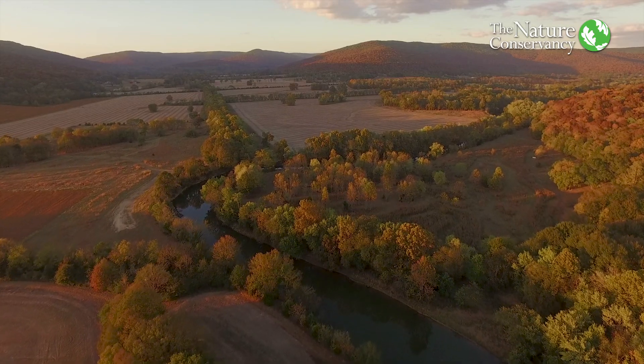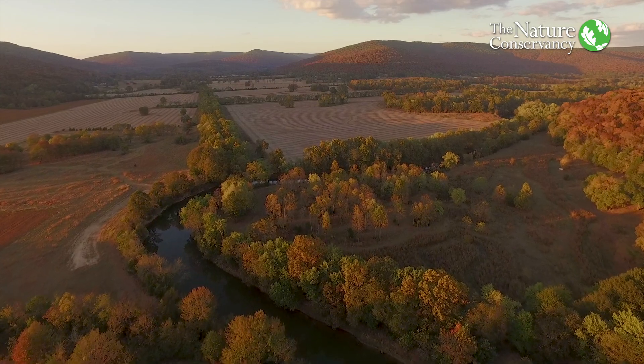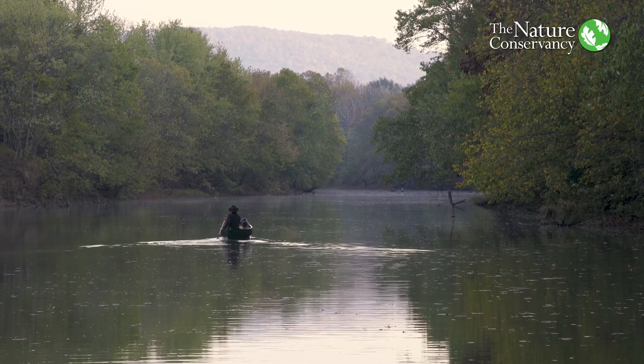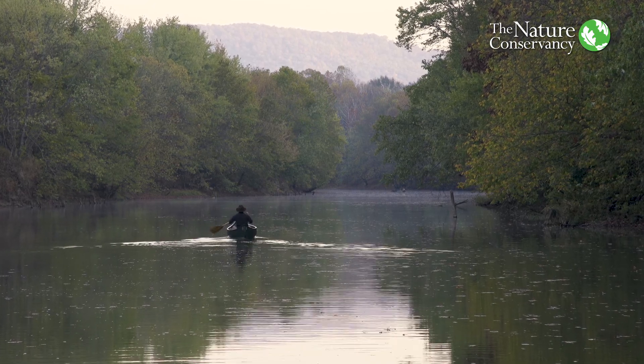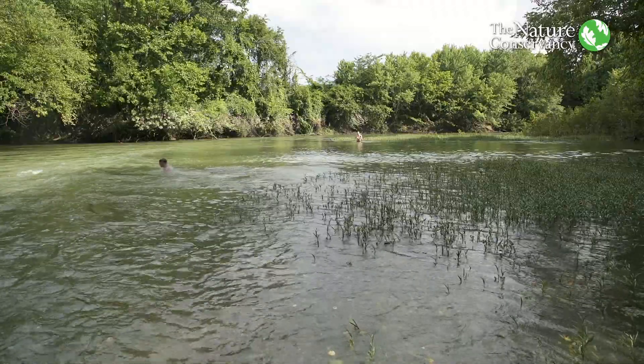I think the future of the Paint Rock is really bright for two reasons. Number one is that you have private landowners and local communities who really care about the river. They use the river to support the rural economy and they recreate on it — they love it. They fish there, they float there, they swim there, so it's important to them.